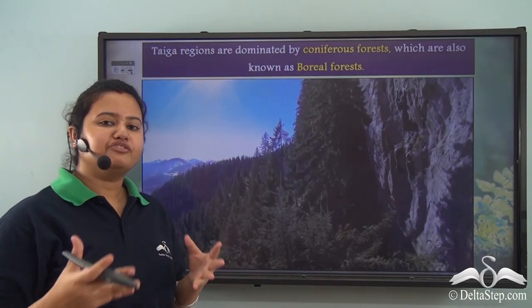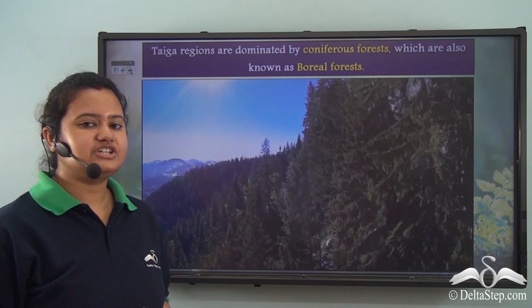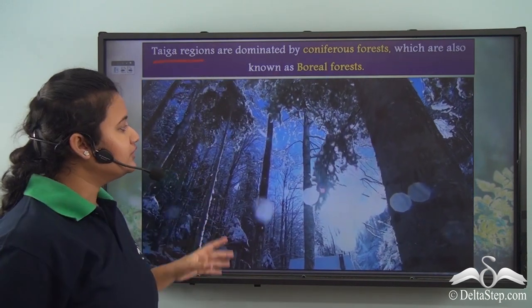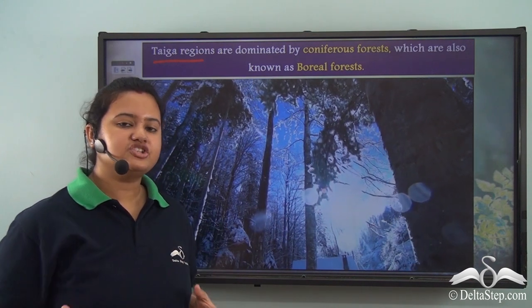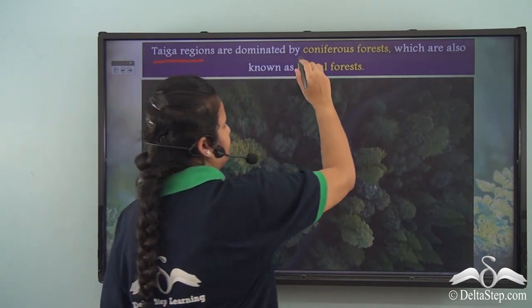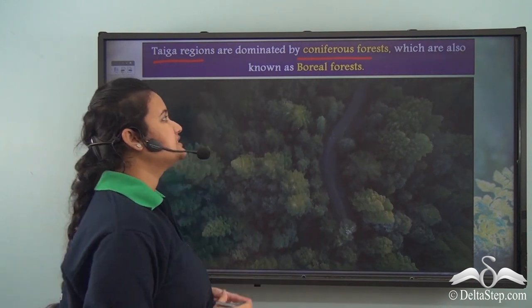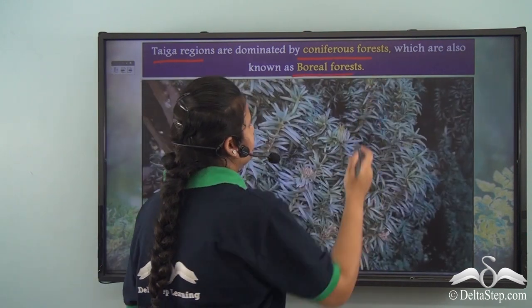Here we are watching a video on the type of vegetation found in taiga regions of the world. We can see that these regions are dominated by coniferous forest. Another name for coniferous forest is boreal forest.